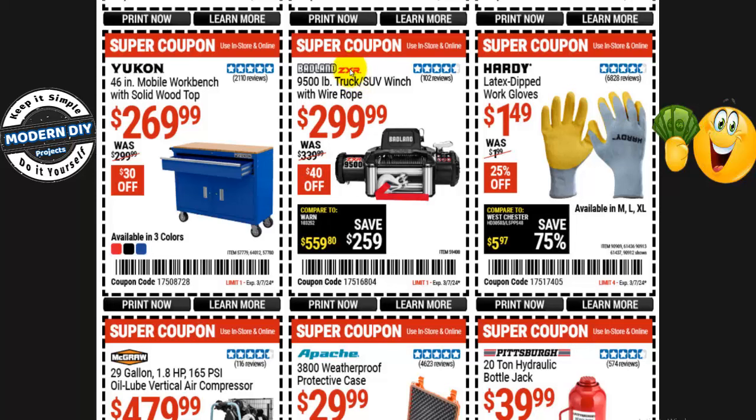From Badlands, the ZXR 9,500-pound truck and SUV winch with wire rope is $300, normally $340 — that's $40 off. And if you need some work gloves from Hardy, latex dip work gloves are a buck and a half, normally $2 — 25% off, saving you a whopping $0.50.